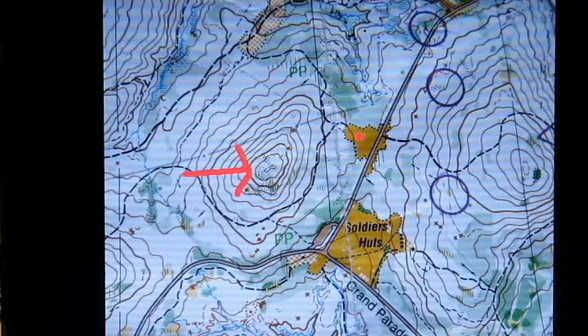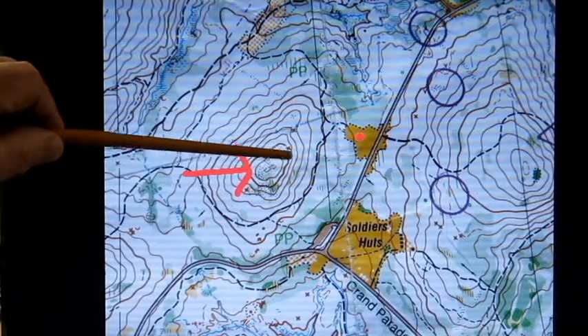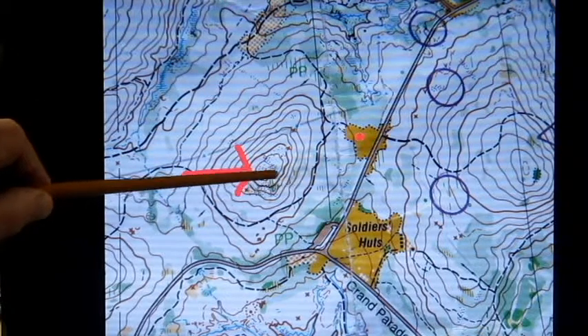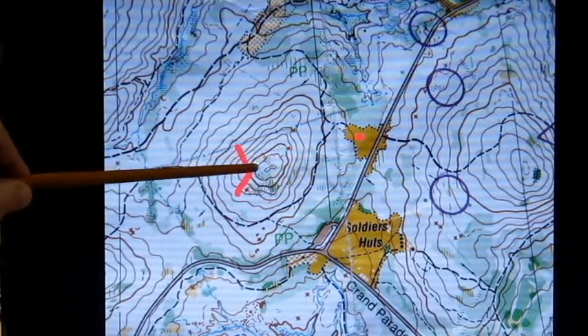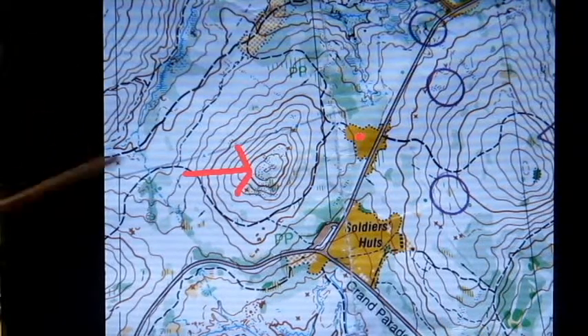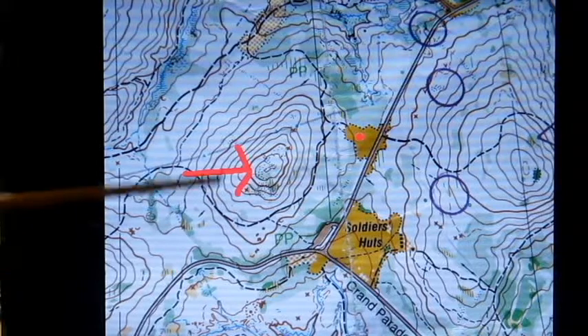We're really interested in the contours. Contour lines go around at equal elevation — if you walked on a contour line you wouldn't go up or down. If you go to the next one you'd be a little bit higher, and again you wouldn't go up or down. If the contour lines are close together, it's a steep hillside or steep slope. When they're farther apart, it's more gentle.